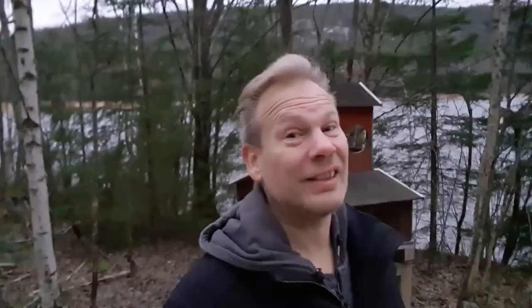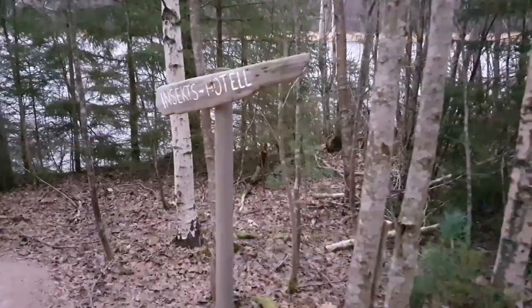Why am I taking you on a stroll through the forest instead of showing you more art? Well, that's because I think there is some art hidden away here. Like this one for example. Is this art? You tell me. Let's inspect it anyway. Actually, it's not art — it's an insect hotel. A bug hotel. That is so cool!